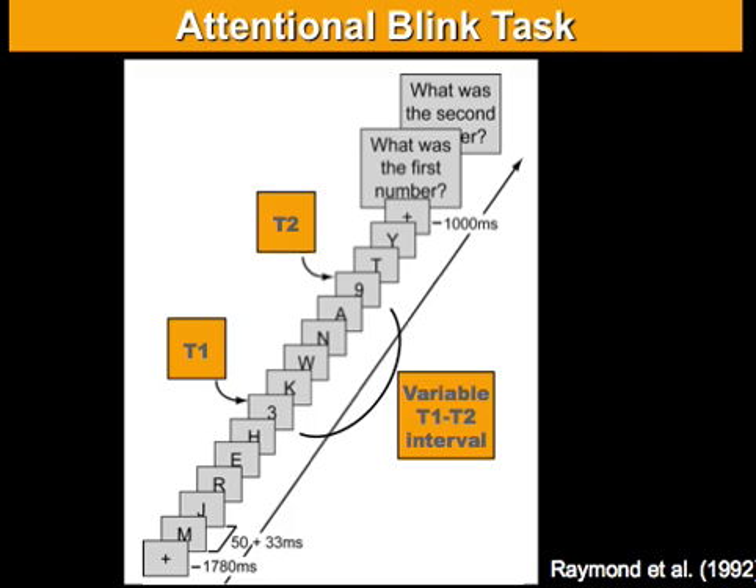Subjects are asked to identify these two targets, because at the end of each sequence they get two questions: what was the first target, and what was the second target. The striking thing is, whenever the second target follows the first one very quickly in time — within about half a second — subjects often fail to identify the second target. It is as if attention temporarily blinked, and hence the term attentional blink task.